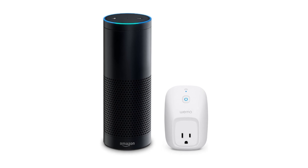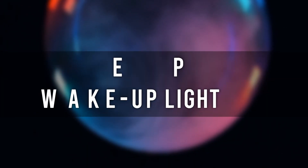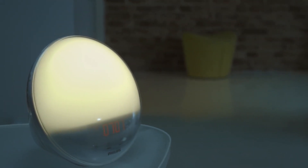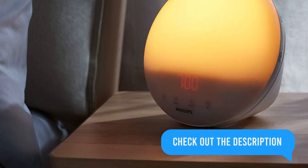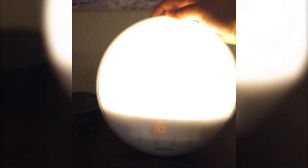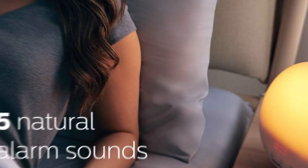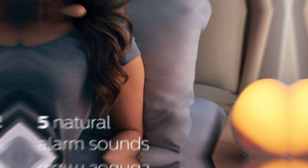Introducing the Philips SmartSleep Wake-Up Light at number nine — a game changer for your morning routine. This smart device mimics a natural sunrise to gently wake you up by gradually brightening your room. It's like having your own personal sunrise every morning. Plus it helps reduce melatonin, making waking up feel refreshing. You can choose your favorite alarm sound or enjoy soothing FM radio tunes.